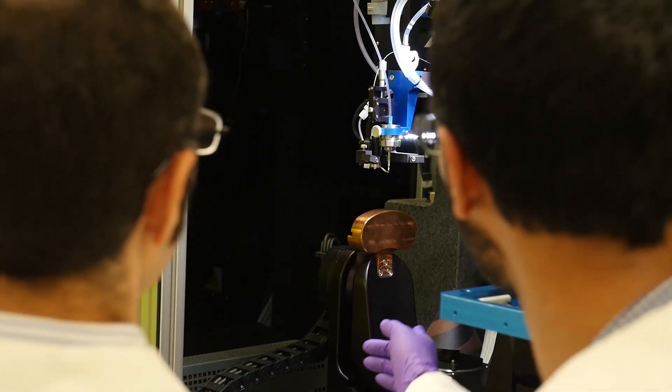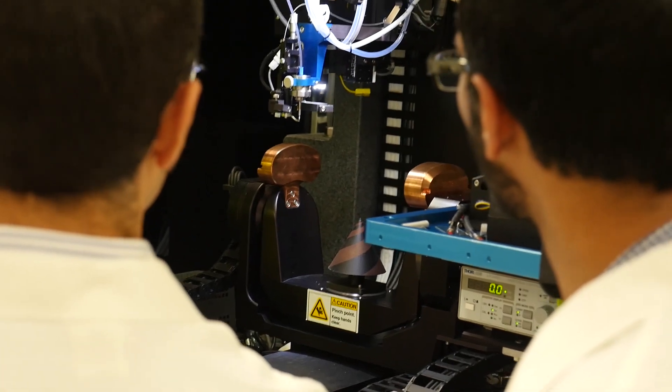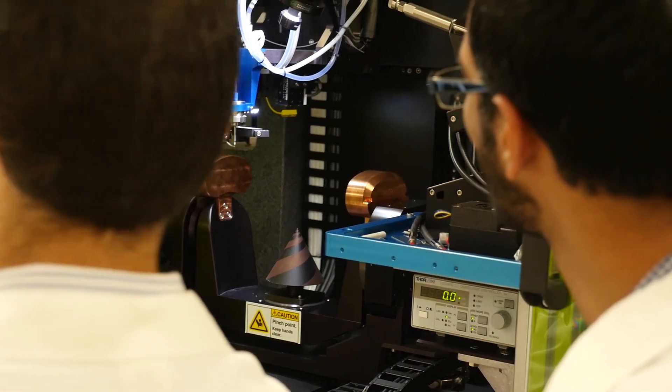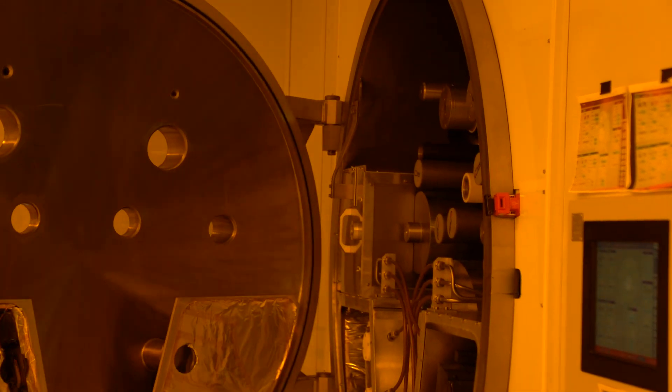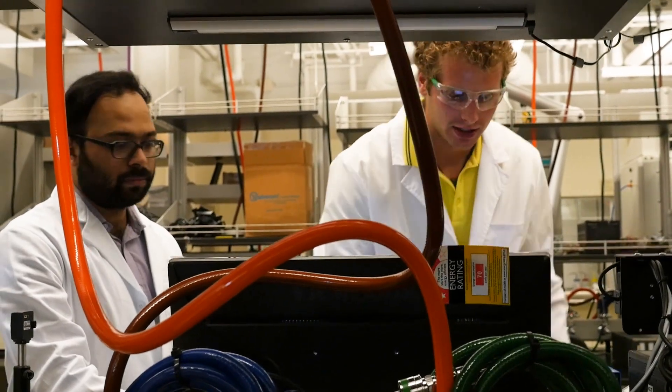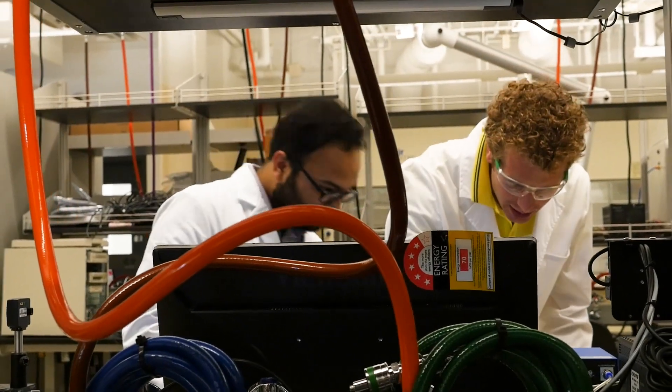When I talk to prospective students, I tell them about the possibilities of these new technologies and how they'll have a role in developing them — not only from a fundamental material perspective, but also their fabrication, as well as working with an industrial partner — so that they have a full picture of what it is to create, design, and develop new technology.